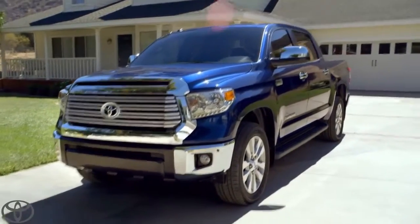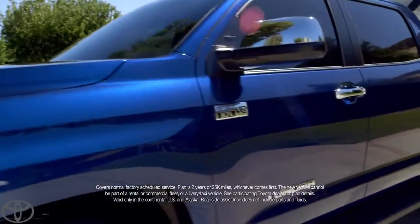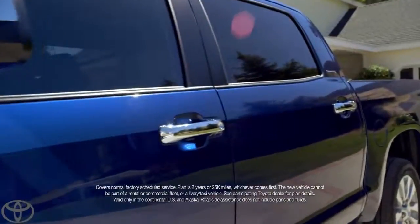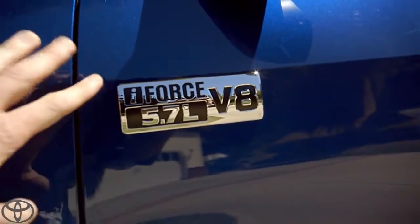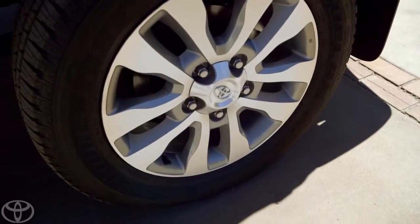You know what else is nice? Toyota Care takes care of my routine factory maintenance for two years or 25,000 miles. 401 pound-feet of torque — that's how I roll. That is some serious towing power. I got mine with 20 inches of alloy.